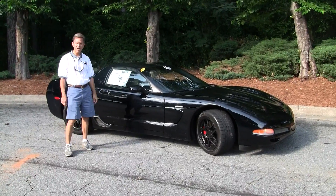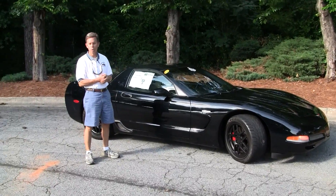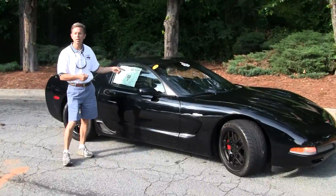Good afternoon, folks. Welcome to Buy a Vet. I'm David. We're looking at a 2001 Z06.